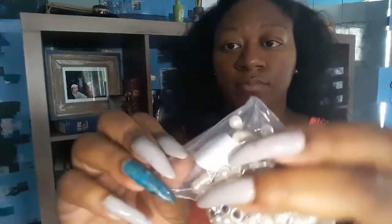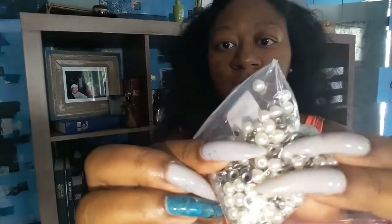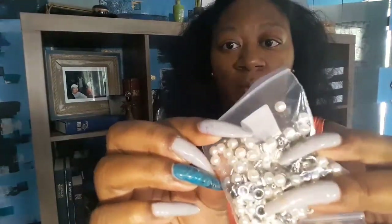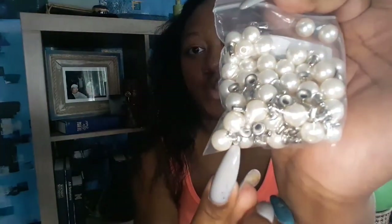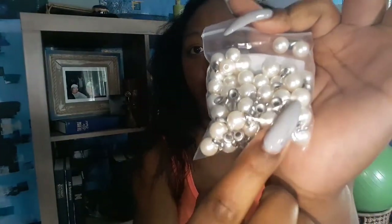I've got two different sizes of pearls, and these don't actually have to be sewn on — you take the silver piece and pop it through the bottom of the pearl to attach it.